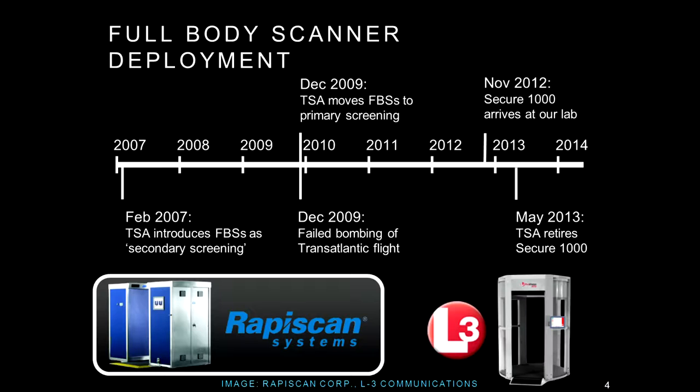These devices touch every controversial topic you could imagine in airport security. They use ionizing radiation, which potentially could cause cancer, to produce naked images of people's bodies in order to search for things that could be used in terrorism against airplanes. Every kind of hot topic is involved in these machines, and as a result they unsurprisingly generated a great deal of public debate.